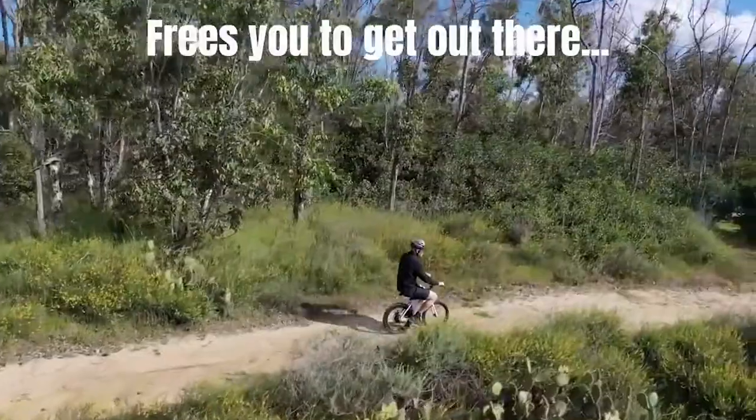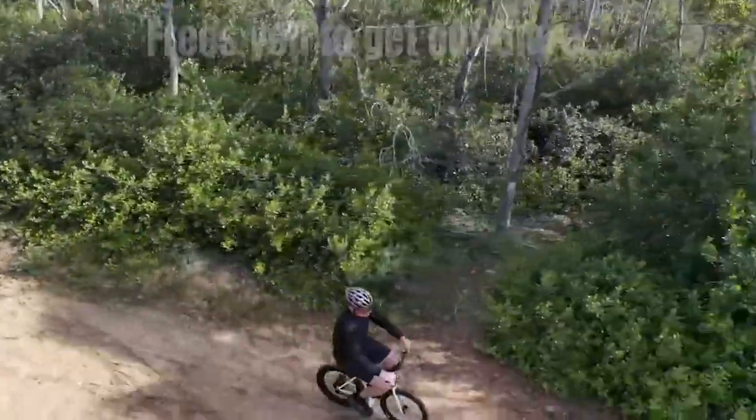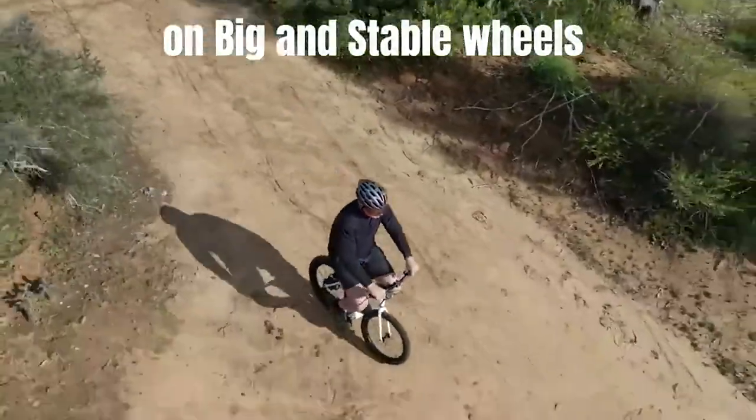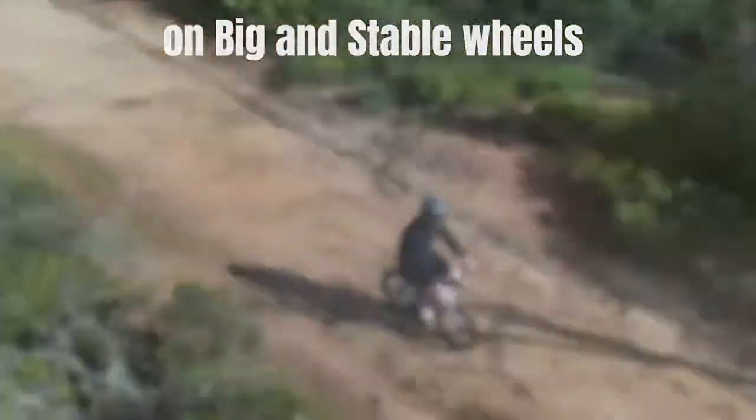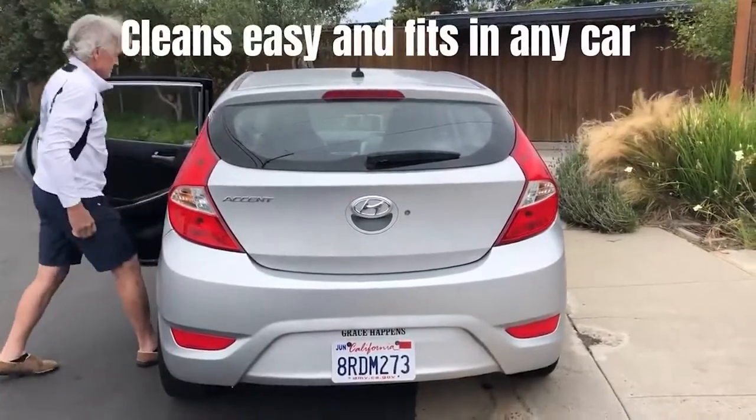Jackrabbit loves to take you outdoors. Big treaded wheels handle trails with ease. Use its electric power with your legs to hike up the steepest hills. Designed to fit in any car with ease — just throw it in, step right off, and walk.